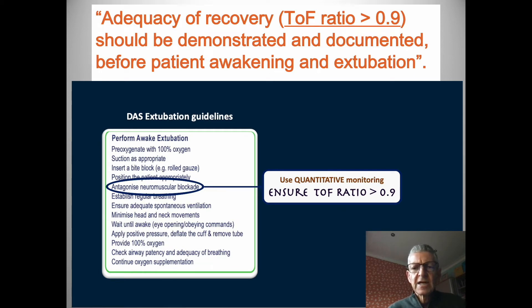The DAS extubation guideline highlights all the necessary measures needed. Embedded within it is the statement to antagonize neuromuscular block, and this should, in my view, be accompanied by ensuring the train-of-four ratio is greater than 0.9.